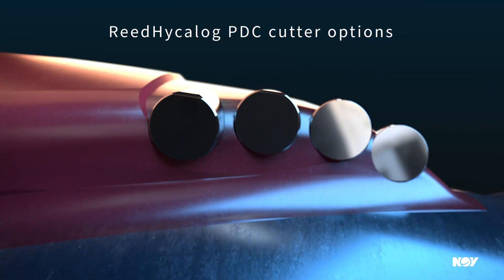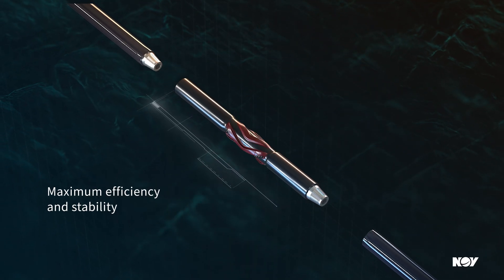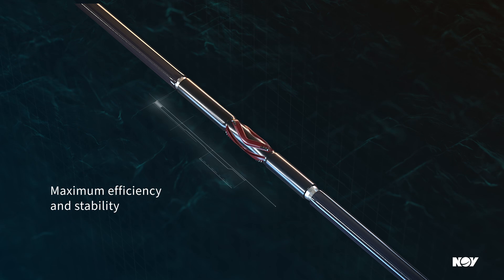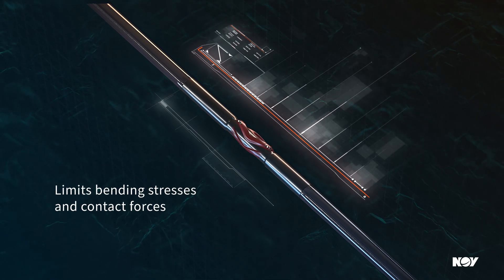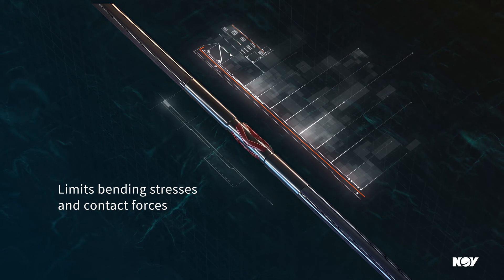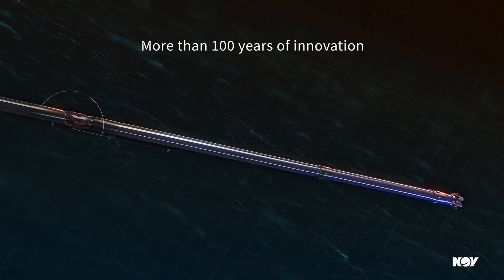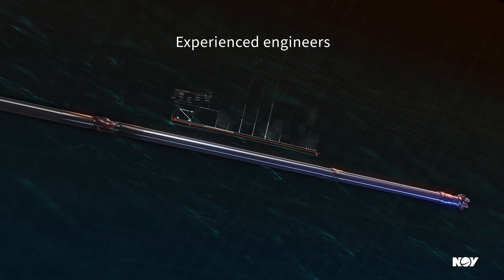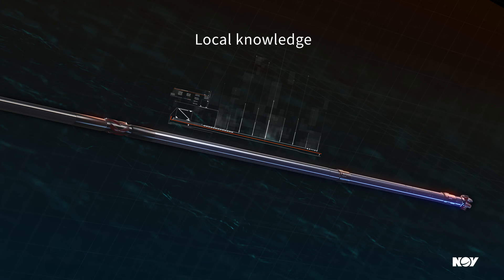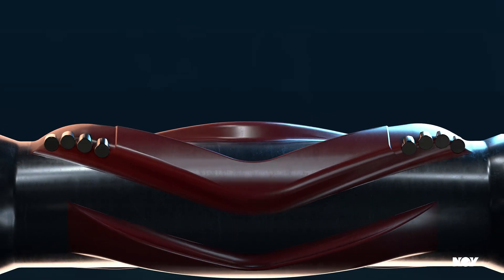Our proprietary Multifunctional Advanced Placement Software — MAPS — ensures maximum efficiency and stability while mitigating bending stresses and contact forces for the entire string. Our experienced engineers and support teams have local drilling knowledge and can offer assistance in all aspects of tool placement and operation. The efficiency of your operation matters now more than ever.